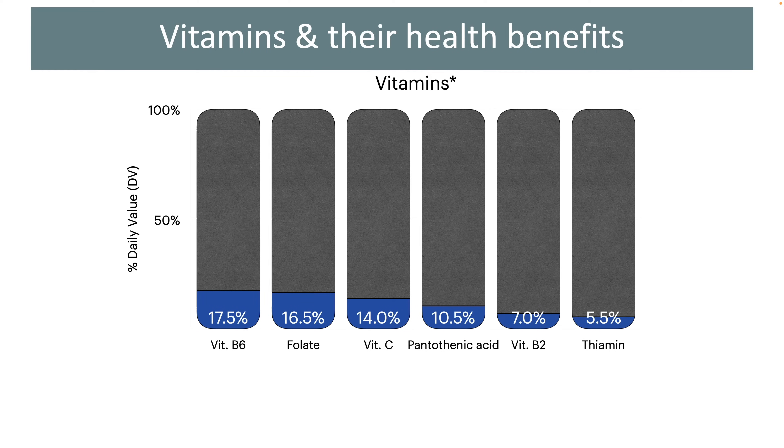Plantains also contain good amounts of folate and vitamin C. Folate is a very important vitamin for women who are in the reproductive age and also during pregnancy. Lack of this vitamin in the initial stages of pregnancy can cause birth defects in the baby. Vitamin C is an antioxidant and helps our body in fighting infections. This vitamin is also involved in making several hormones, neurotransmitters and is also involved in protein metabolism.